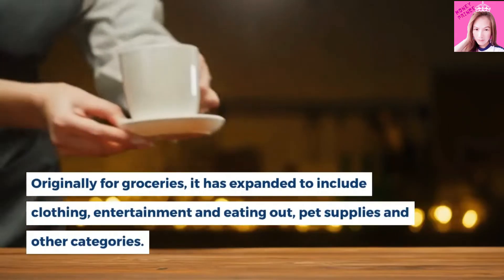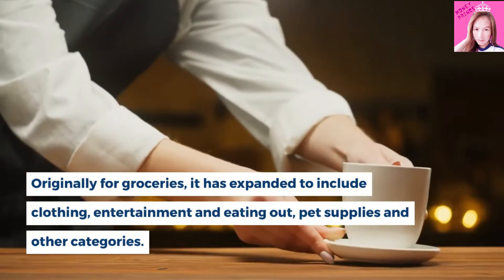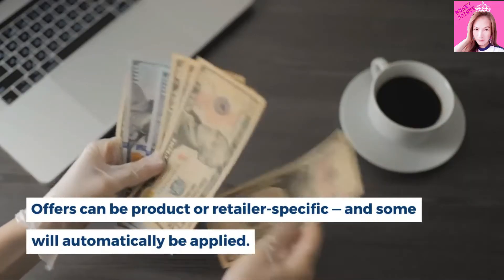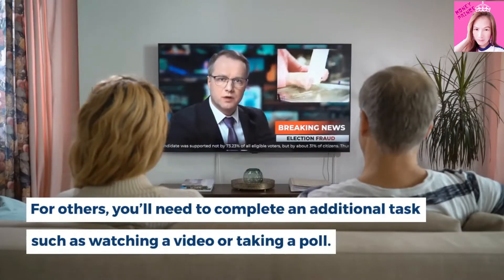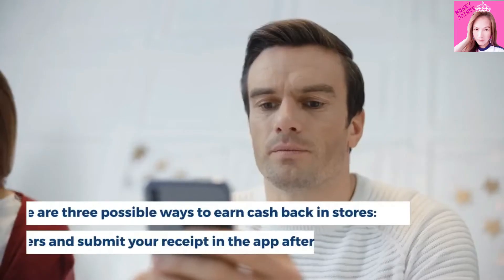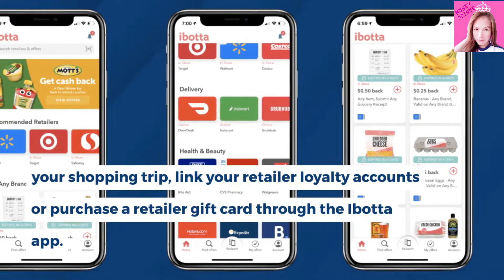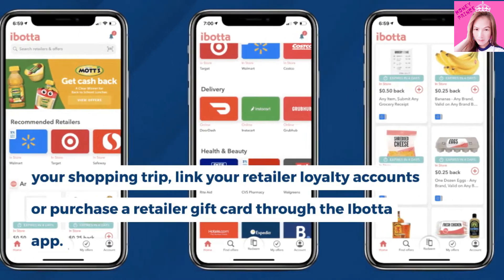Originally for groceries, Ibotta has expanded to include clothing, entertainment and eating out, pet supplies and other categories. Offers can be product or retailer specific, and some will automatically be applied. For others, you'll need to complete an additional task such as watching a video or taking a poll. There are three possible ways to earn cash back in stores: add offers and submit your receipt in the app after your shopping trip.